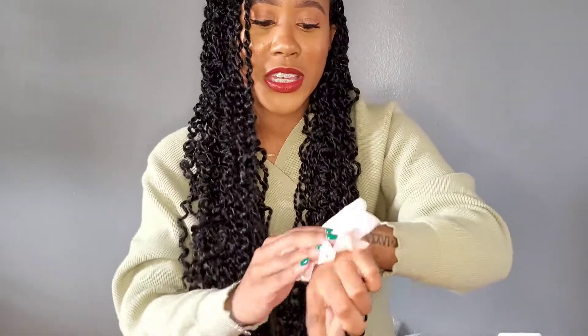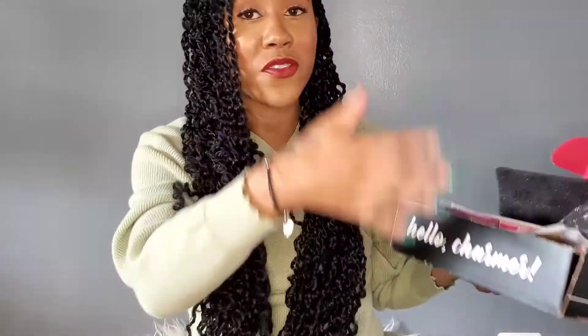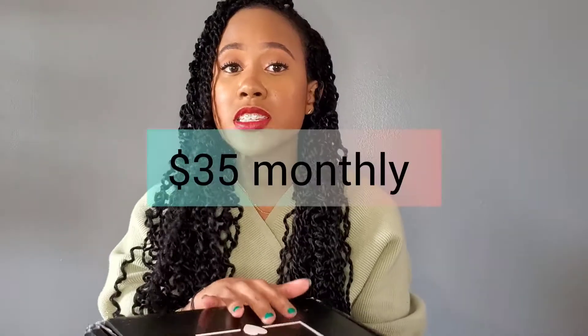That is all for my second variation. Do you like this November variation base box better than my first one? So this is the premium box — also monthly, $35 a month. You can sign up for this one and you get between six or seven full-size products. I'm going to show y'all my most favorite item in this box — when I tell you, I was so excited to get this.